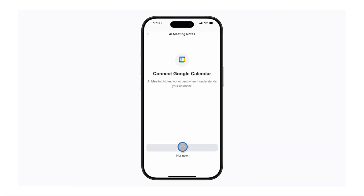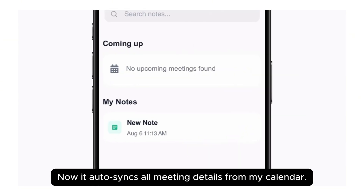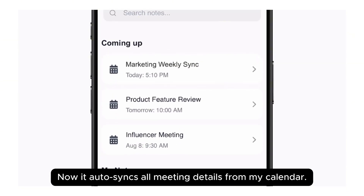Some of you don't have an Apple Watch — that's fine. The same thing works on your phone, iPhone or Android. You open the app, you tap to record. Same process, same AI, same great notes.